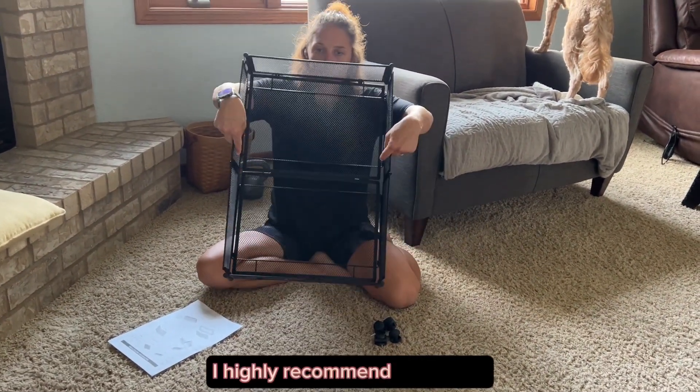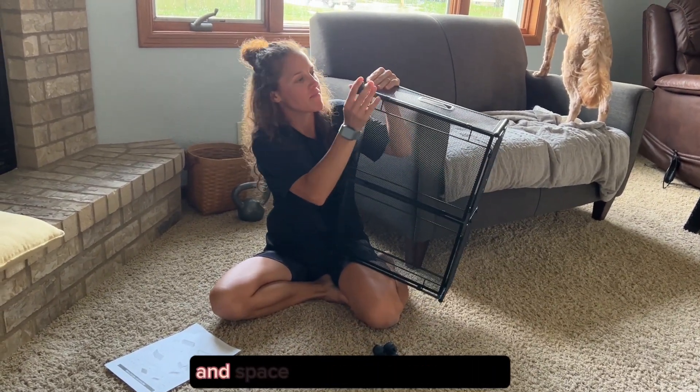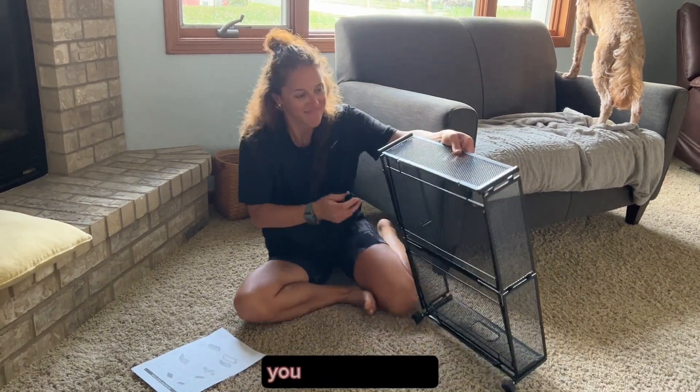I highly recommend the sturdy under bed storage containers to anyone in need of a reliable and space-saving storage solution. Be sure to get yours today — you won't regret it.